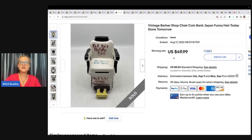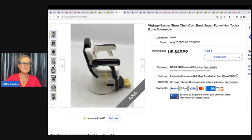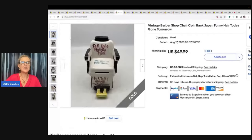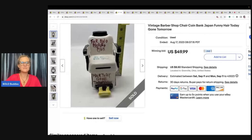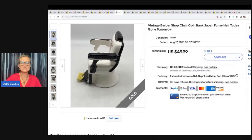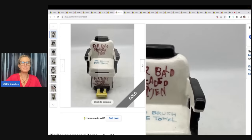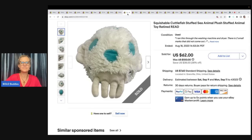This is a vintage barbershop chair coin bank made in Japan — 'Funny Hair Today, Gone Tomorrow.' I put this on auction. I picked it up at a garage sale — I can't remember what I paid, like a buck or two. I don't normally pick up things like this, but I felt like there was a buyer. It sold internationally for $49.99 on auction and the buyer paid shipping. It says 'For bald-headed men, no brush used, hair today, gone tomorrow.' It's a ceramic piggy bank — probably a nostalgic thing for someone.